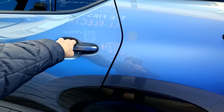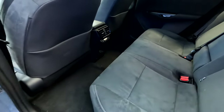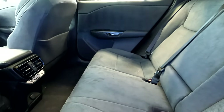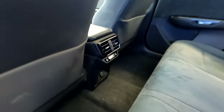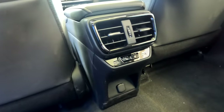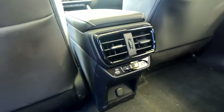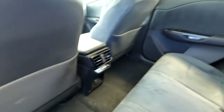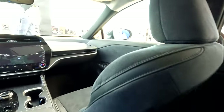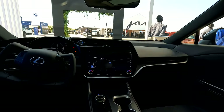Let's check out the rear seats — it's really roomy back here. You have air vents right here in the center, and you have heated seats as well. You have two USB ports. It feels really roomy back here, and here's a little view of the front.